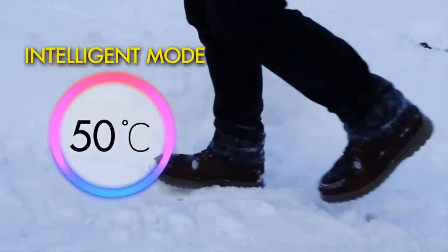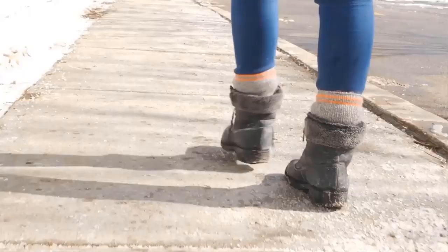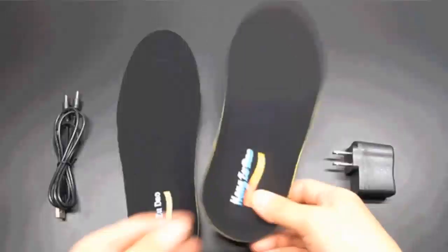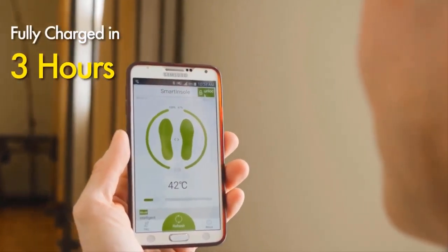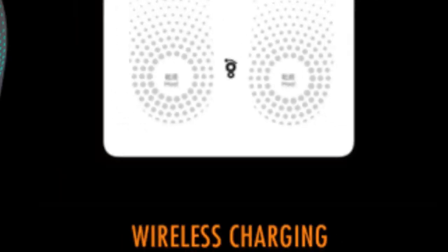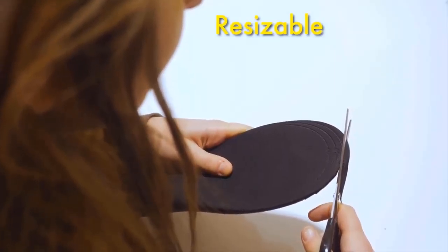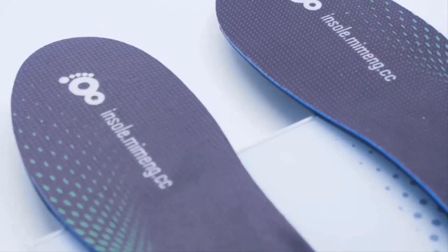The device can heat up to 50 degrees Celsius and is equipped with an intelligence mode that adjusts the temperature to external conditions. A built-in battery at an average temperature lasts for six hours, while at maximum temperature the gadget works for three and a half hours. The insoles are charged on a special wireless platform, which can be installed at the entrance to your apartment. To adjust the size of the insole, simply cut off the surplus as required.